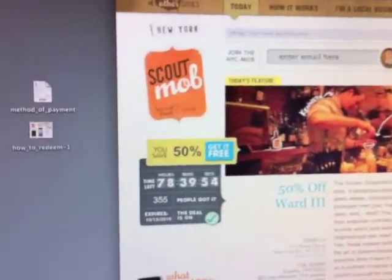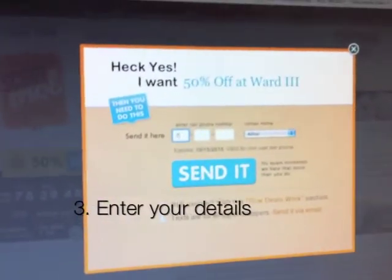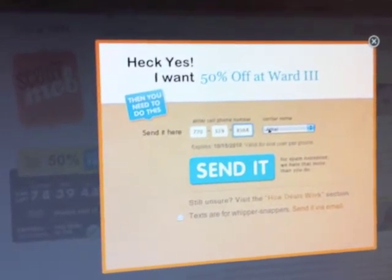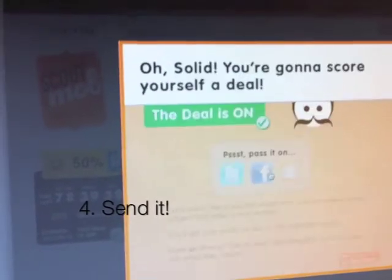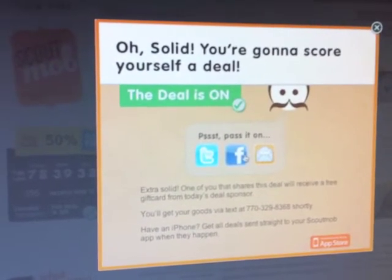Now to get this deal sent to your phone, click the blue 'Get It Free' button. We're going to enter the phone number and choose our cell phone carrier, then hit Send. It doesn't take too long and it will be on your phone.